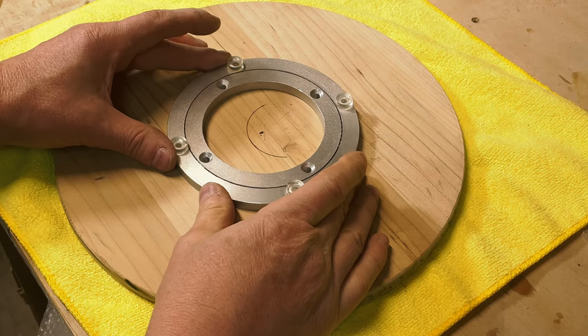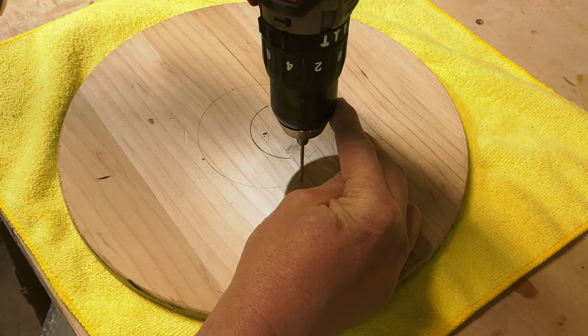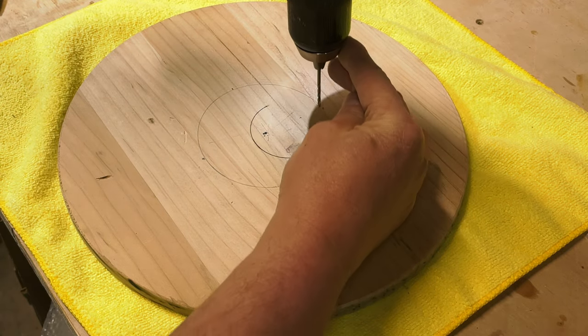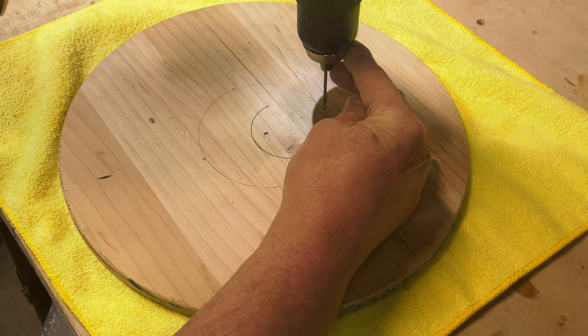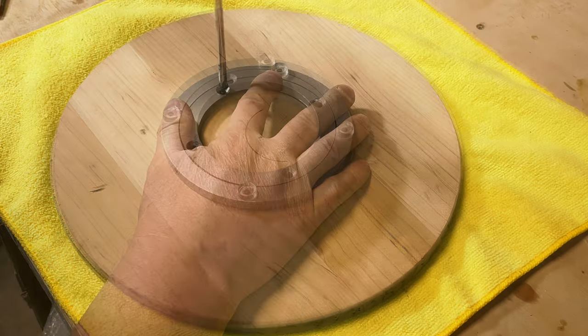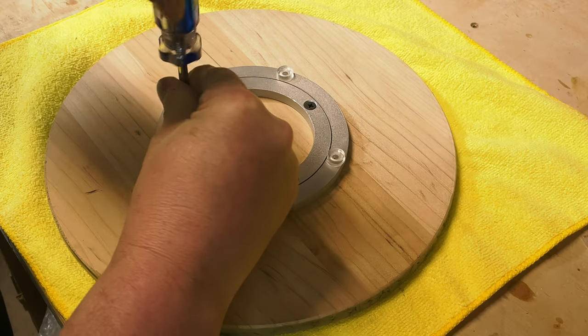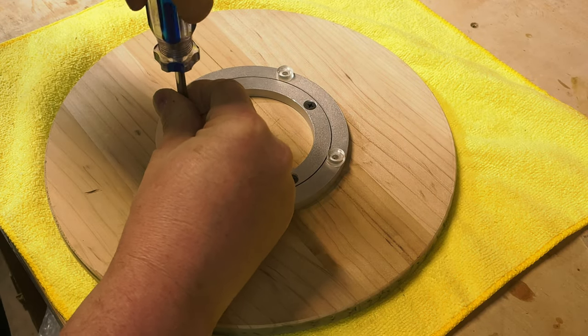With the laser cutting done, we just have to find the center, draw a circle around the hole diameter for the bearing, and put the bearing down to make sure everything is okay. Then I drilled some pilot holes for the screws and threaded them in — there are four half-inch wood screws, which are readily available. You don't want to go too long or you'll punch through the board. And there you go — you can see it slides really nicely.